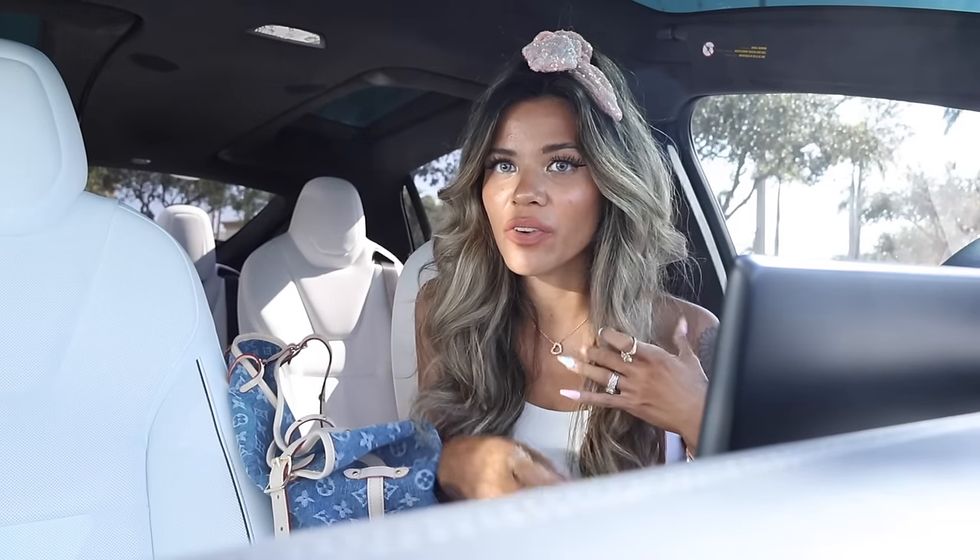Hey everyone and welcome back! I have very exciting news - we just made it to the Delray Beach Plaza where they have Ross, TJ Maxx, and even Marshall's. In today's video we are looking for spring and summer finds on a budget - luxury and designer brands on a budget. It's going to be a lot of fun going on a shopping spree with you.